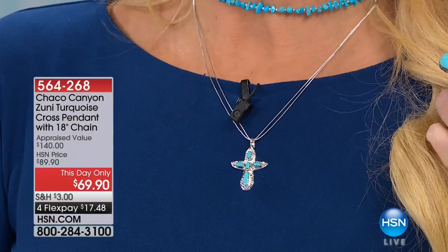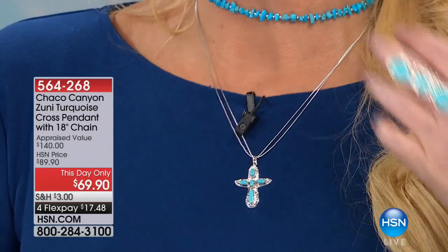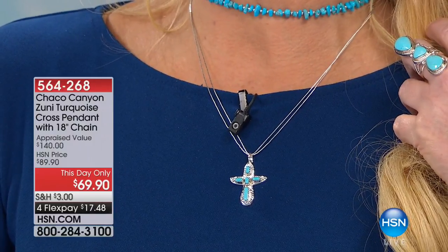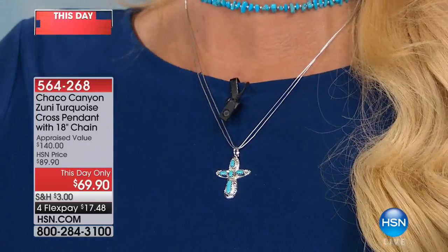We're going to work in one more item before we let Jennifer go for the rest of the year — she's not going to be back with Chaco Canyon until next year. Can we show that $29 little necklace? When we're talking holiday gift giving, maybe you can't do the $269 bracelet for everyone on your list, but how about a Sleeping Beauty necklace with a beautiful liquid silver chain for $29? That was in our first hour and we had 600 available.